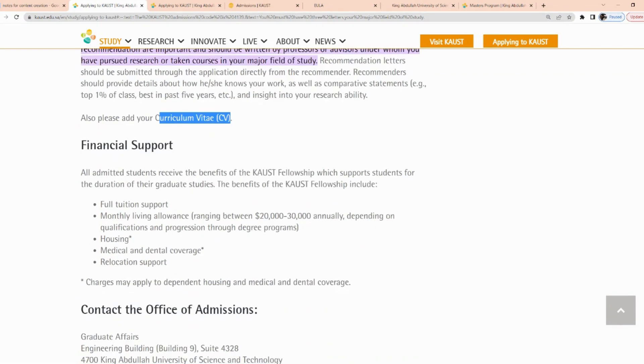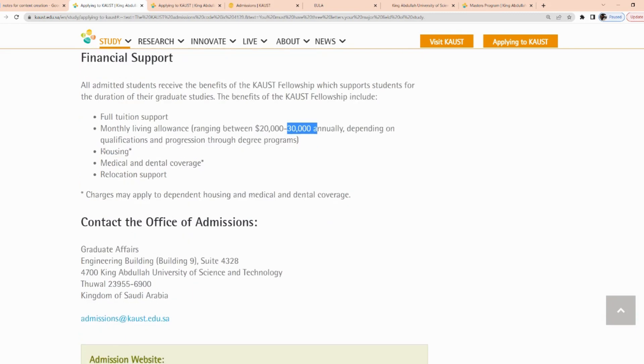Looking at the financial support, all admitted students receive the benefits of the KAUST Fellowship — King Abdullah University Fellowship. The benefits include full tuition support, monthly living expenses ranging from $20,000 to $30,000 annually depending on your qualification and progress, housing, medical and dental coverage, and relocation support. Note that some charges may apply to dependent housing and medical and dental coverage.